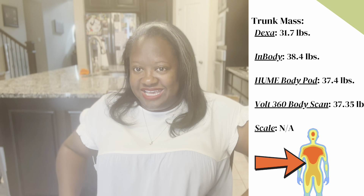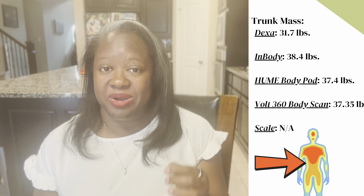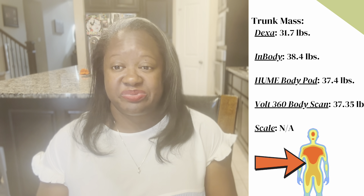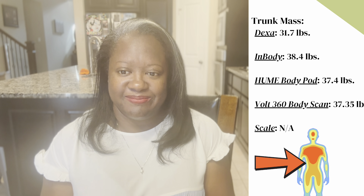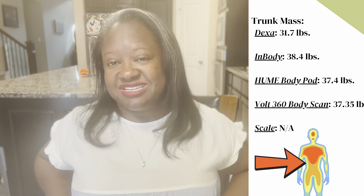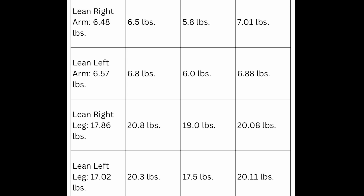Let's get into the nitty-gritty of my trunk area. Based on my DEXA scan, it stated I have 31.7 pounds of fat in my trunk. My InBody scan said 38.4; my home Body Pod said 37.4; and my Volt 360 said 37.35. My RIMFO doesn't actually break down the trunk separately — I've been all through the app and haven't found that breakdown. As for limb fat content, everything pretty much stays in line across the InBody, DEXA, home Body Pod, and Volt 360, with relatively close measurements and not too many variances from tool to tool.